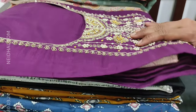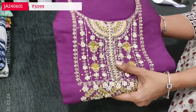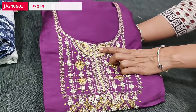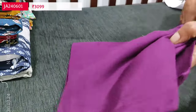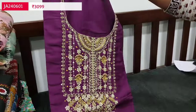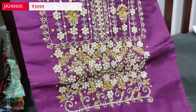Let us see the next designer set. The fabric is pure dollar silk in a beautiful purple color. Heavy work is done on the yoke with zardosi sequins and pearl bead detailing, and a simple round neck. The fabric is soft, silky, and shiny. All these are premium designer pieces and the heavy work is done on the yoke portion.